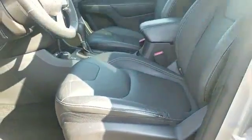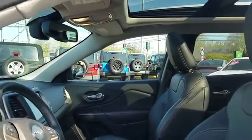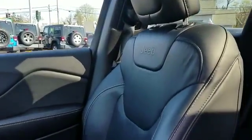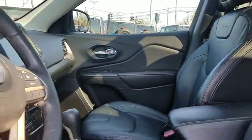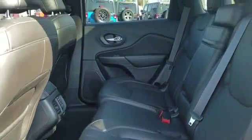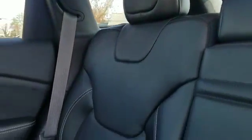Leather seats, Wi-Fi hotspot, satellite radio, multi-zone air conditioning, four-wheel drive, heated side view mirrors, wood grain trim, tinted windows, power driver seat, pass-through rear seat, Bluetooth, and brake assist. This is a top-rated dealer — get pre-approved now and make this your next vehicle.